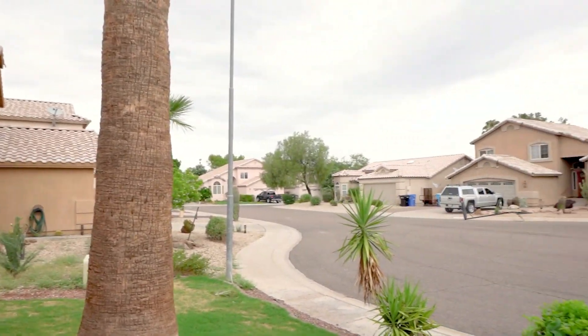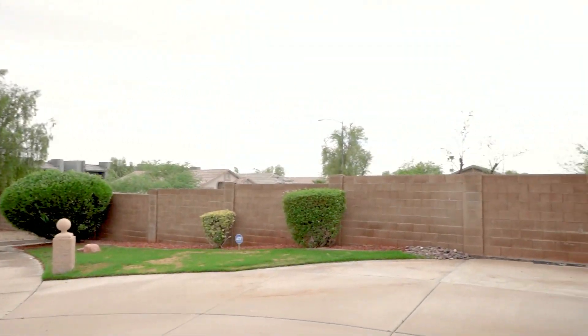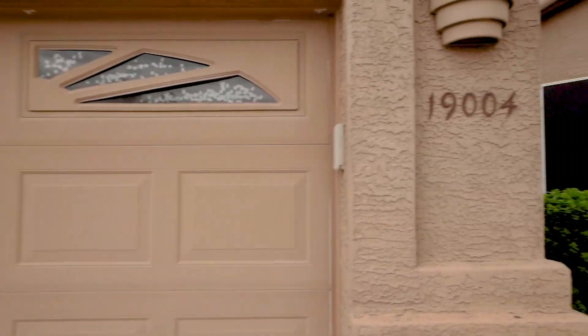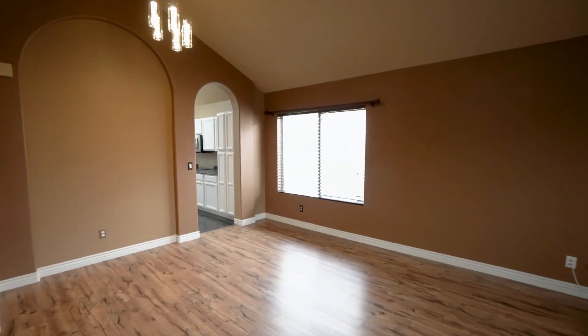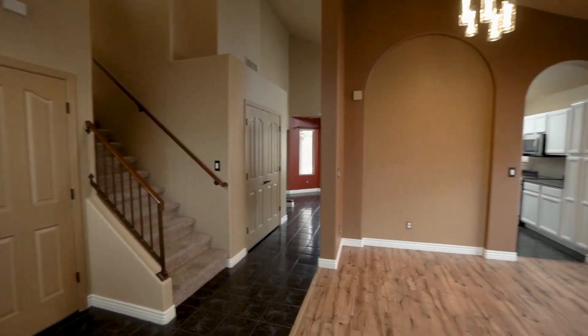This is a shot of the neighborhood. Servicestar Realty has been doing property management in Phoenix, Arizona since we opened our doors in 2011. We strive to be the best property management company in Phoenix.